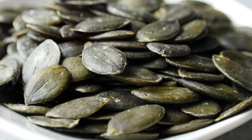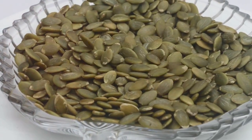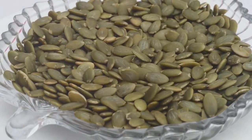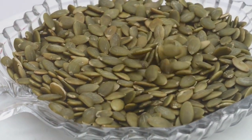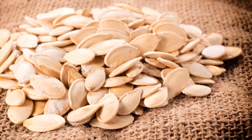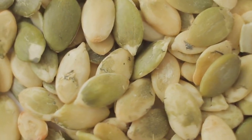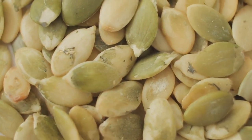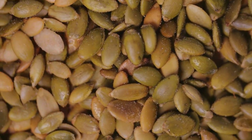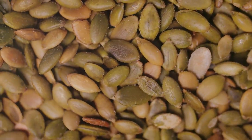On the other hand, we have pumpkin seeds, often discarded when we carve pumpkins for Halloween. But they're a treasure trove of antioxidants. Pumpkin seeds are rich in vitamin E, a potent antioxidant that can protect your cells from harmful free radicals. Plus, they're an excellent source of magnesium, a mineral that supports a healthy heart, bones, and immune system. In a study published in the Journal of Agricultural and Food Chemistry, it was found that roasting pumpkin seeds at a low temperature could help preserve their antioxidant levels. Similarly, a study in the Journal of Food Science and Technology suggested that chia seeds could help reduce oxidative stress due to their high antioxidant content.